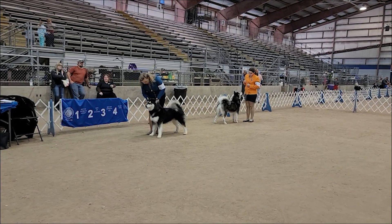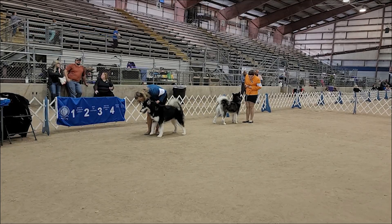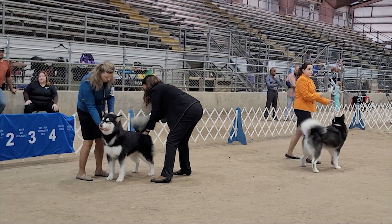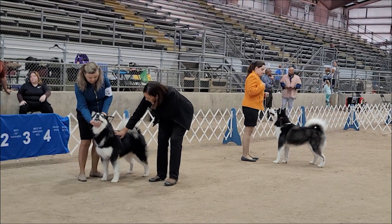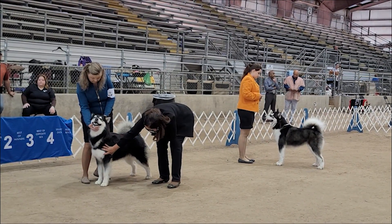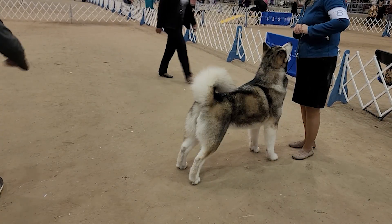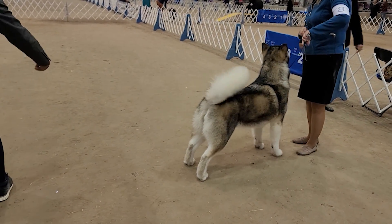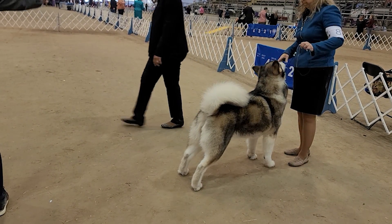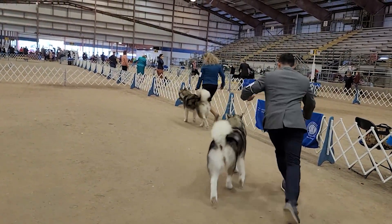Các bạn coi video nhớ bấm nút thích và nút đăng ký nếu chưa đăng ký để ủng hộ mình nha. Mình cảm ơn các bạn nhiều. Phải công nhận là các bé bữa này rất là đẹp. Mình thấy cái dáng cơ bắp của mấy bé rất là đô con - đúng là chó thể hình. Chó vượt tuyết vượt chướng ngại vật luôn, không phải chuyện đùa. Bên cạnh đó cặp mắt cũng khá đẹp, lỗ tai chịu luôn, đuôi to xù.